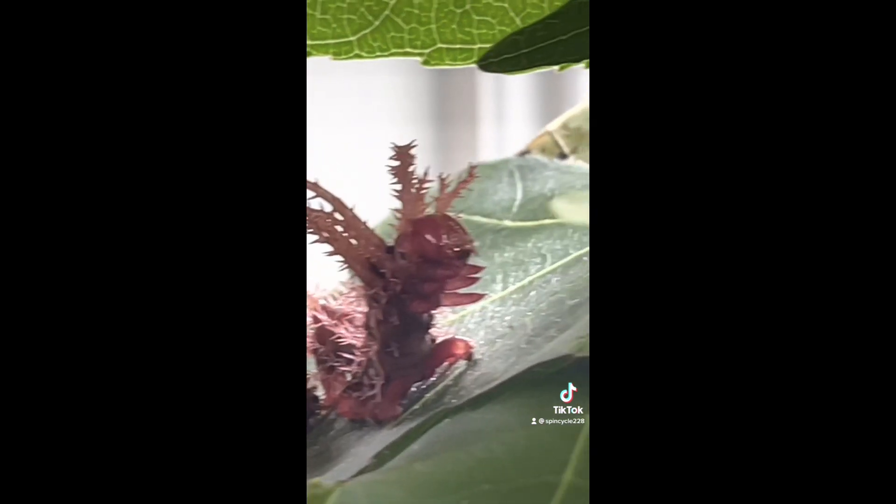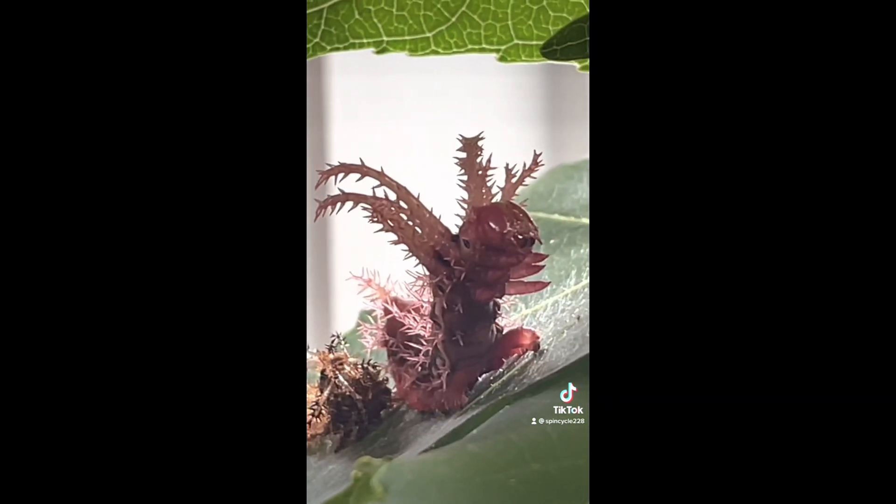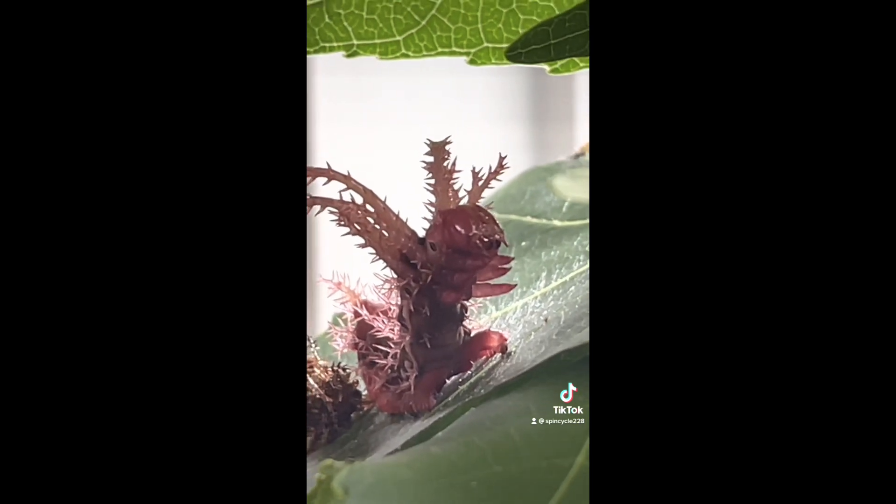About a week later, he shed again, this time resulting in a larger caterpillar with a beautiful magenta color.